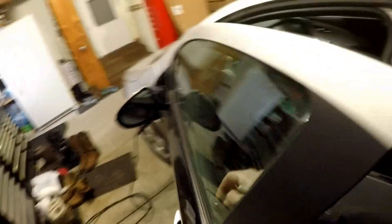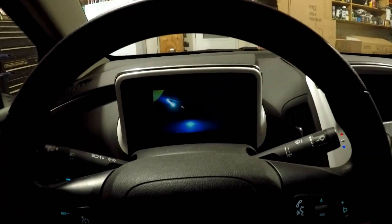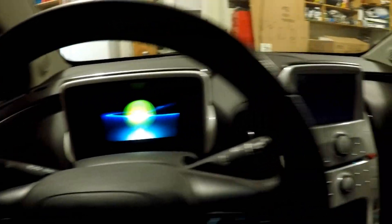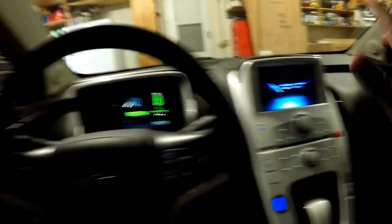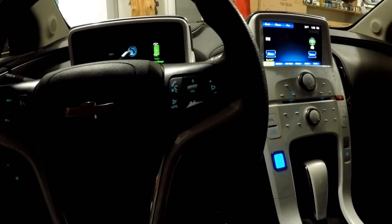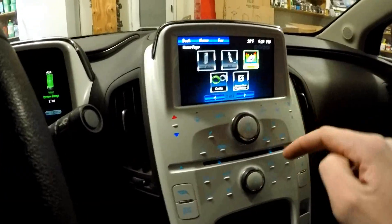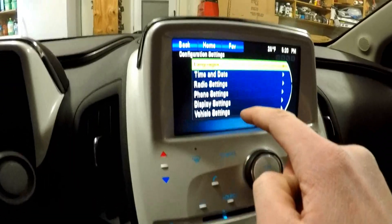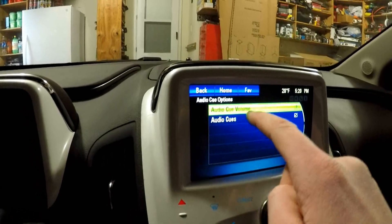Number one: you can actually adjust the volume of your audio cue when you hop in. If you've had a Volt, you've heard it — you shut the door and it makes that chime. To adjust the volume, go up to the screen, turn it on, go to home, go over to config, then go to radio settings, audio cue options, and audio cue volume.